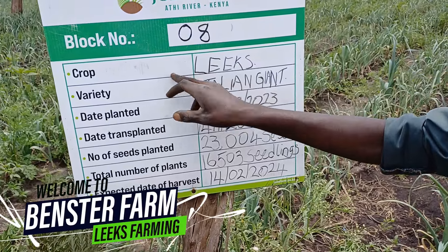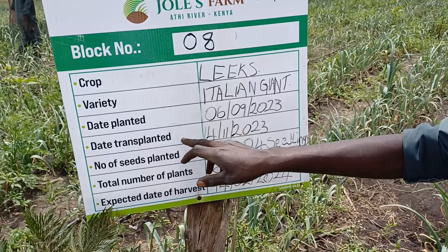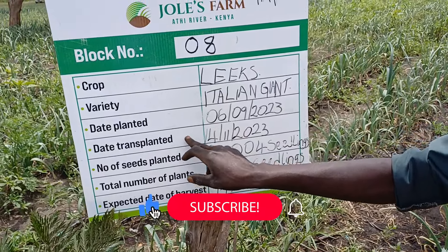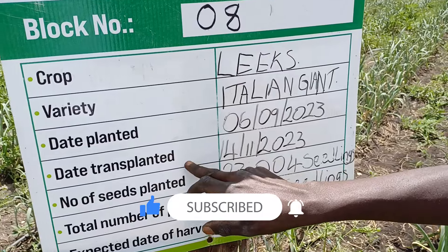After indicating the crop, which is the name of the crop, the variety, the date planted, and the date transplanted — you see, there's a difference between the date it was planted and transplanted.